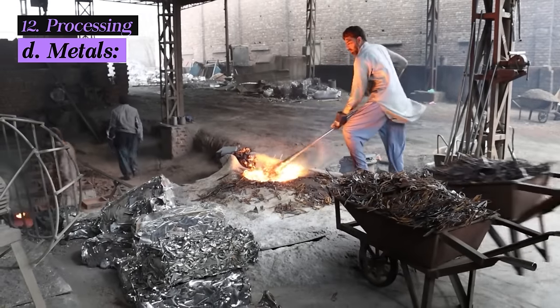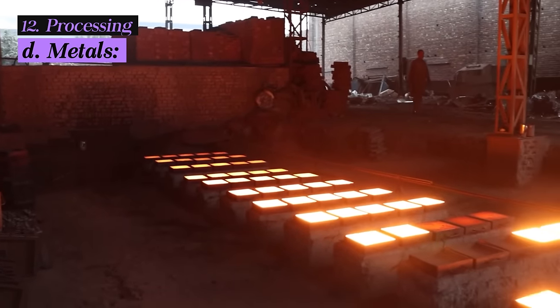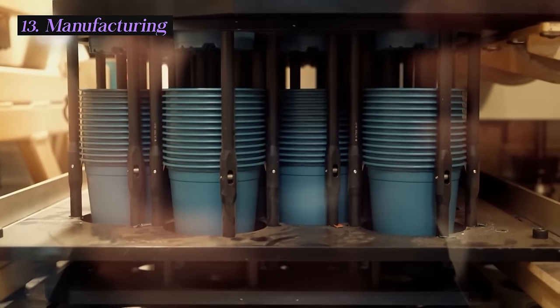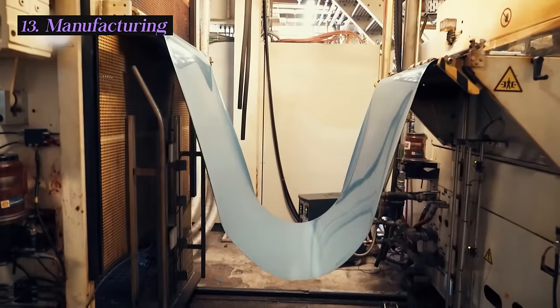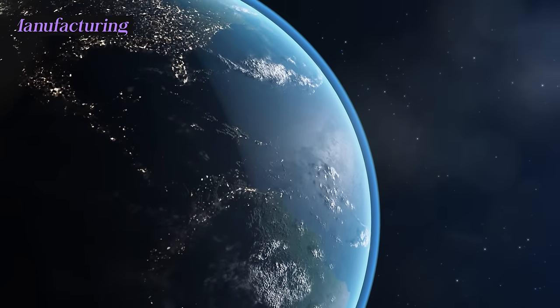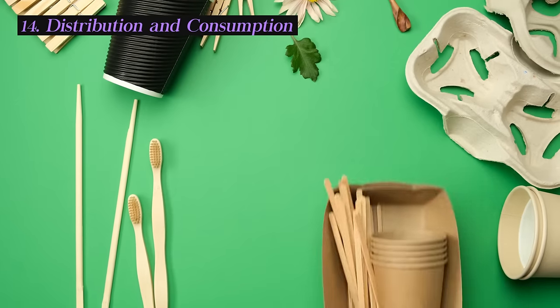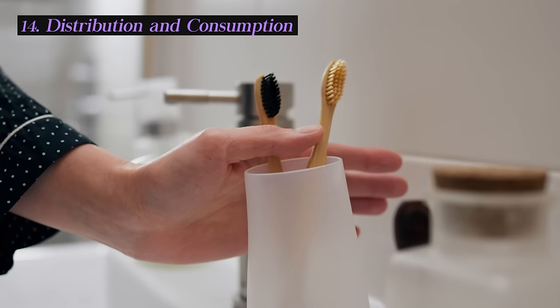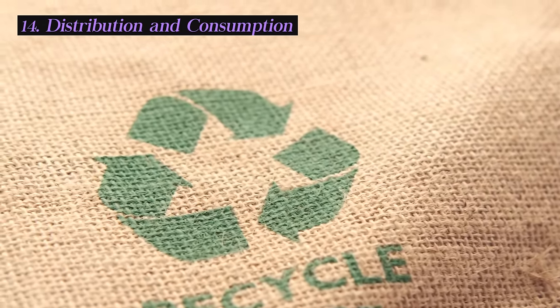Metals like aluminum and steel are melted down to form ingots or sheets, and the recycled metal can be used to manufacture a wide range of products from cans to car parts. Processed materials are sent to manufacturers who use them to create new products. The use of recycled materials in manufacturing reduces the demand for virgin resources, conserving energy and reducing greenhouse gas emissions. The newly manufactured products are distributed to consumers through retail outlets, and by purchasing them, consumers support the closed-loop recycling system and promote sustainable practices.